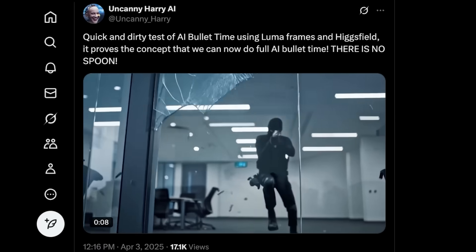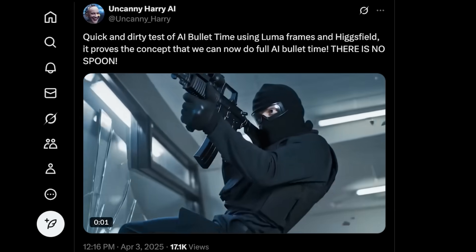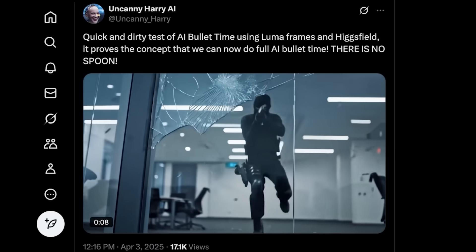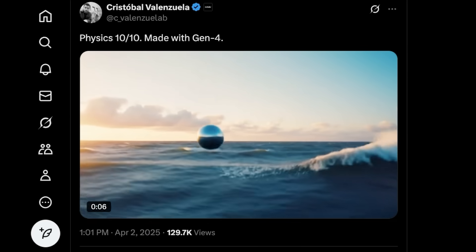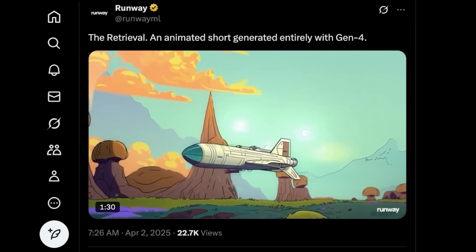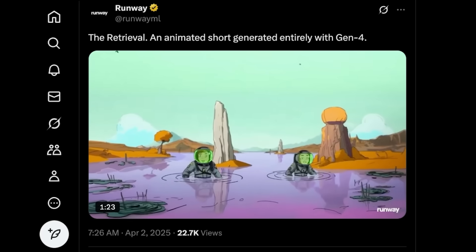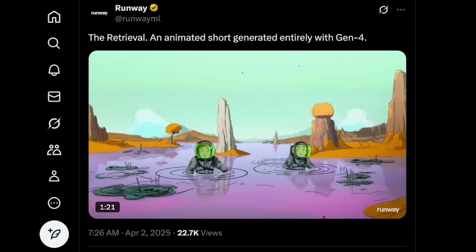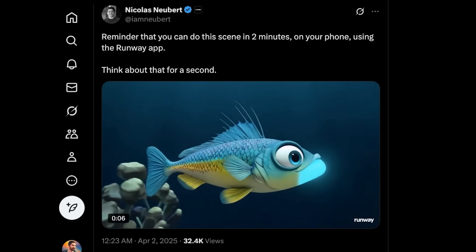Even though we're not able to get the really complex stuff, amazing things are already possible, so here are some of the best and most interesting shots I've come across. This bullet time shot by Uncanny Harry was really cool — he did it in Higgsfield, then used the first and last frames as inputs in Luma, getting a full scene with the slowed-down rotating shot in the middle. This shot from the CEO of Runway had some amazing physics — a splash, then switching to a full underwater shot. And here's a full animated short Runway posted, entirely generated in Gen 4. It's like a full two-minute story that doesn't feel like AI, with animations smooth enough without inconsistencies that pull you out of it. There's also a long shot of a fish swimming in 3D animation that looks almost perfect — all done on their mobile app.